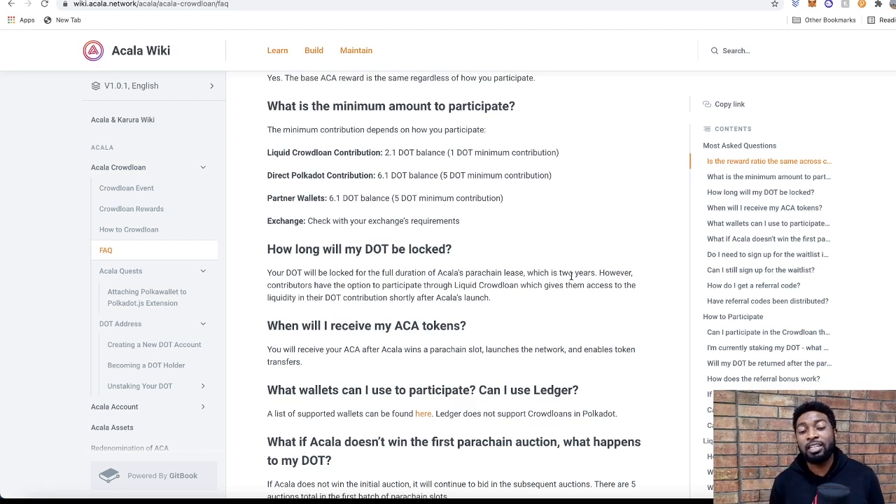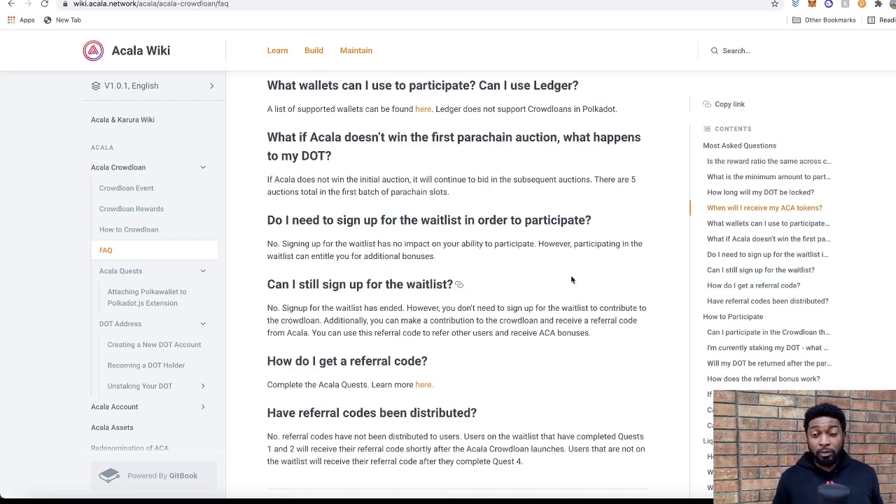Another important point about the LC DOT method: it can be used during the 2-year vesting period to retrieve your DOT tokens early. At any point, if you're no longer interested in participating, you can return the LC DOT to Acala and receive your original DOT from the vaults. However, this means the LC DOT method is not trustless — you need to have confidence in the Acala team to keep your tokens safe. As for cold wallets like Parity or Ledger, unfortunately there is no opportunity to use them to participate in these auctions.